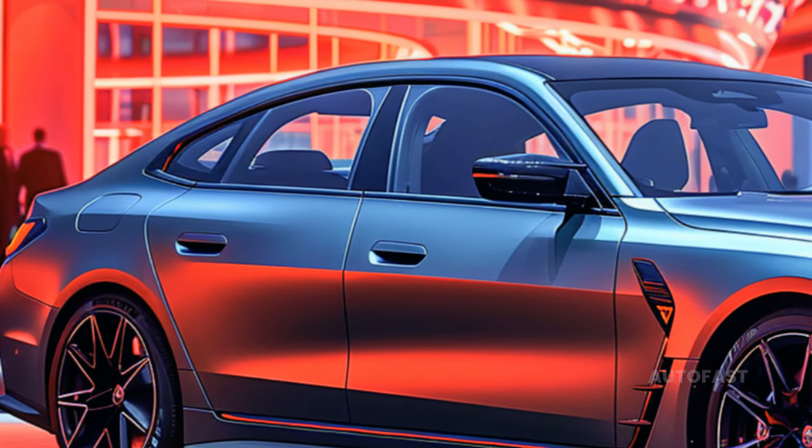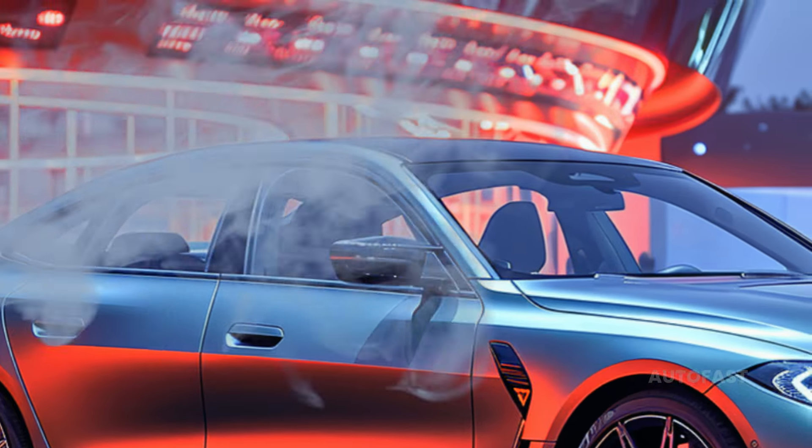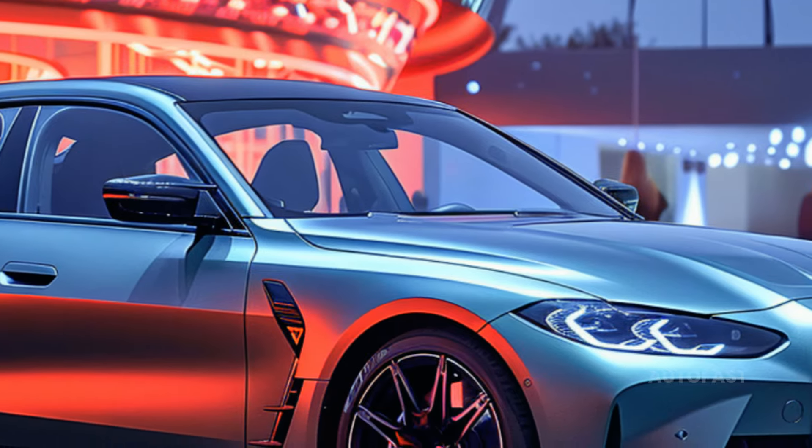The standard rear-drive eDrive35 produces 282 horsepower, and the top-of-the-line M50 produces 523 horsepower. Pricing for the 2025 BMW i4 will likely range from $54,000 to $71,000 or more, depending on trim level and optional features.